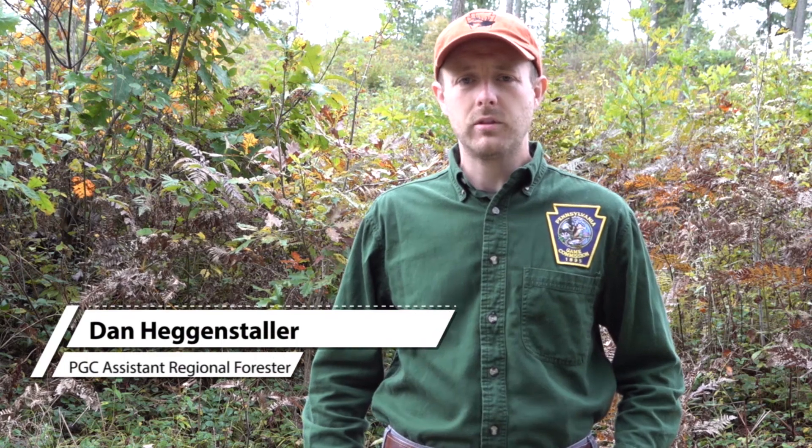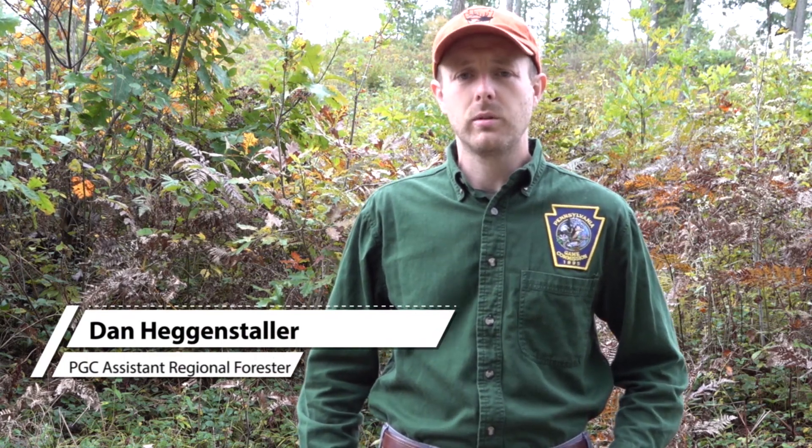We're here on the State Gamelands in North Central Pennsylvania to talk about the Deer Hunter Focus Area Program. My name's Dan Heggenstahler. I'm an Assistant Regional Forester for the Pennsylvania Game Commission's North Central Region.